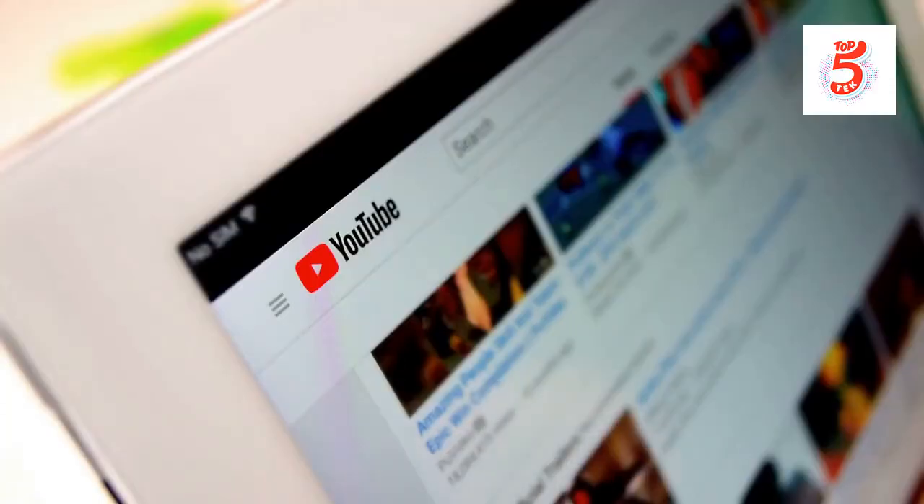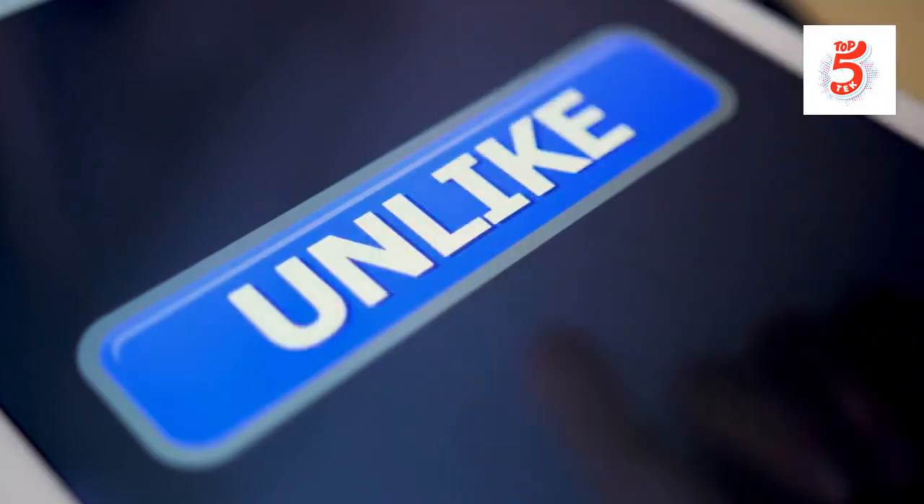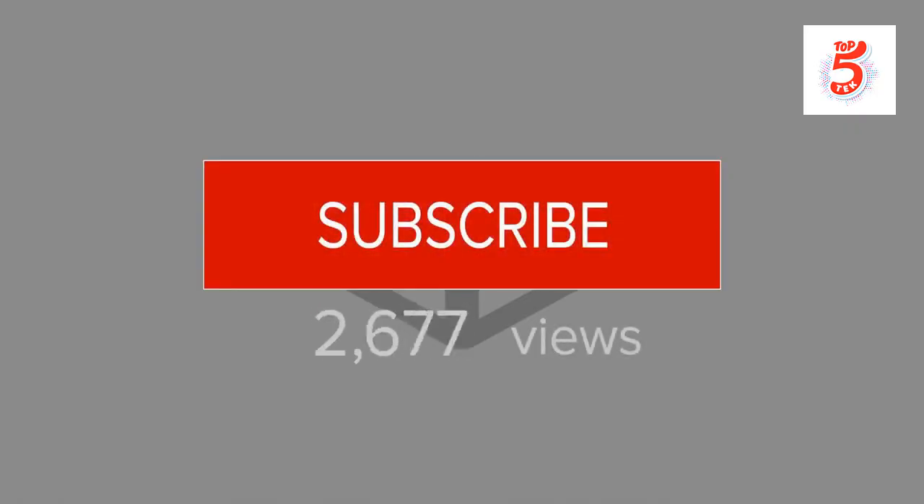What do you think of our video? Let me know in the comment section below. If you enjoyed this video, make sure to hit that like button and subscribe to our channel. Thank you for watching.